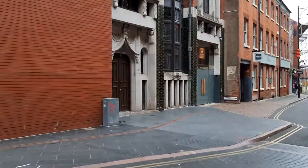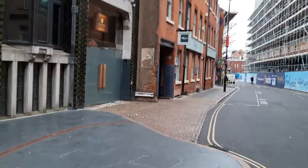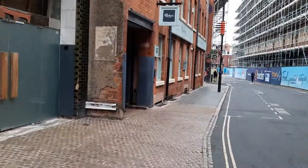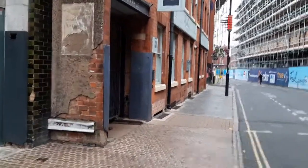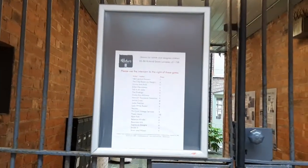You can find more information at makersyard.com and at storyofleicester.info. We'll have one final glimpse into Makers Yard with a list of the current tenants.